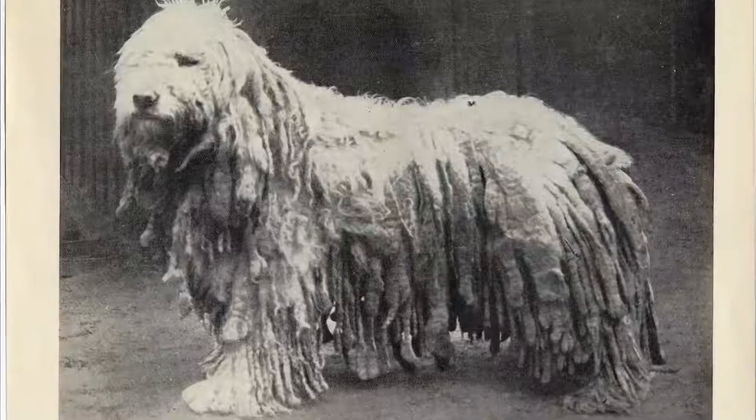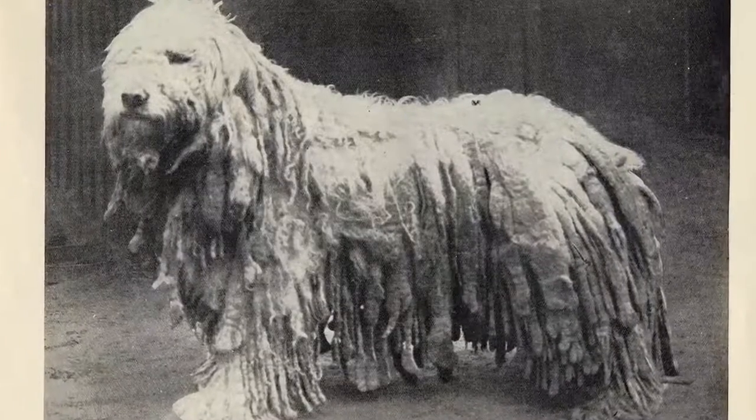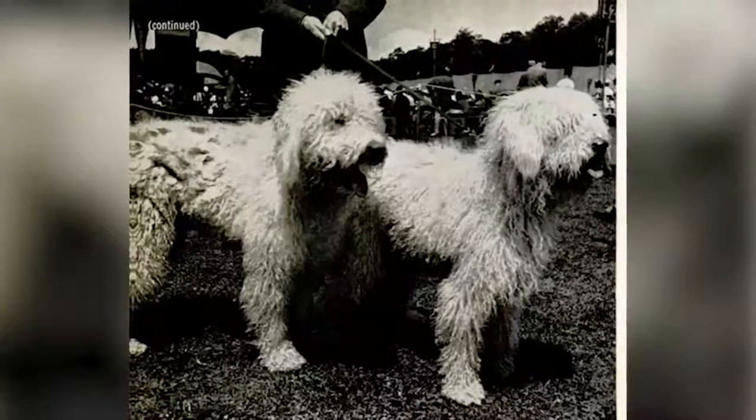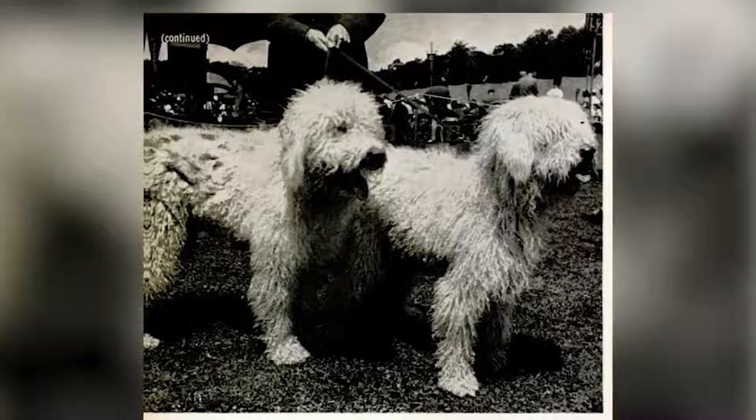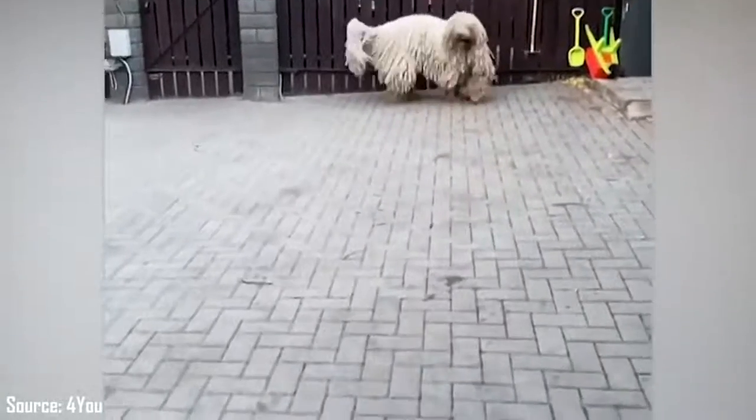Height: 65 to 80 centimeters. Weight: 40 to 60 kilograms. Hair: long. Color: ivory. Life expectancy: 12 years. Gestation period: 63 days.